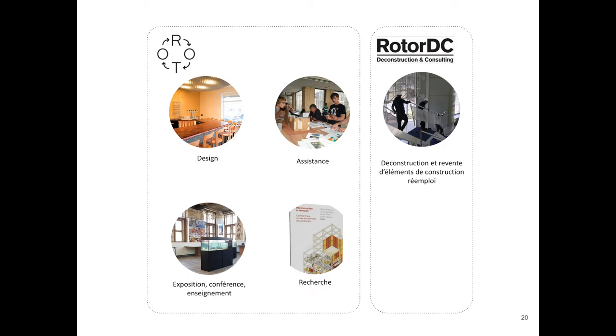We do some design projects like interior design, some consultancy for clients who want to implement reuse practice in their project. Exhibitions, lectures and teaching — like today I'm with the students of the School of Art Décoratif in Paris. And research, like how to implement reuse practice in a public tender or who are the actors involved in the reuse industry.